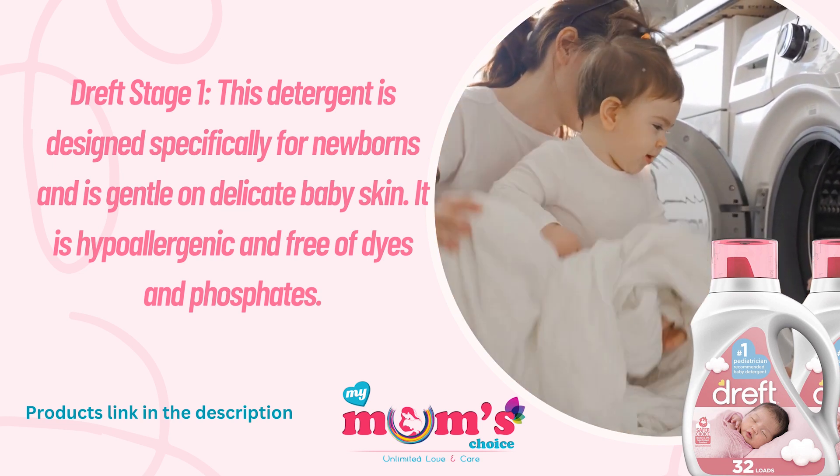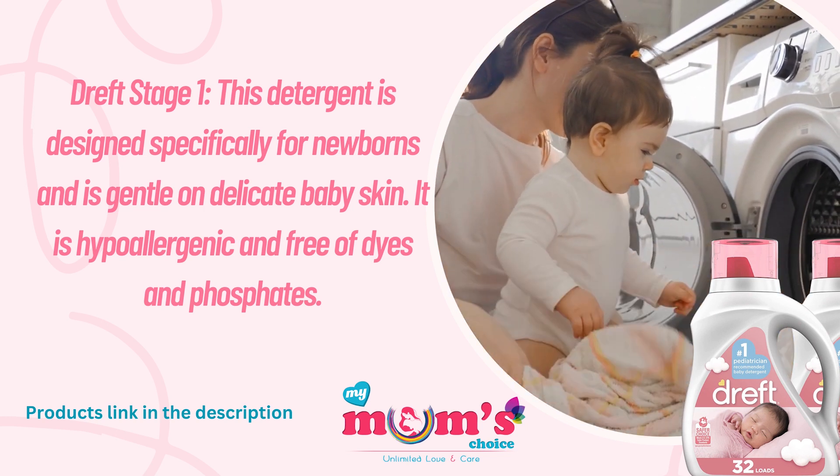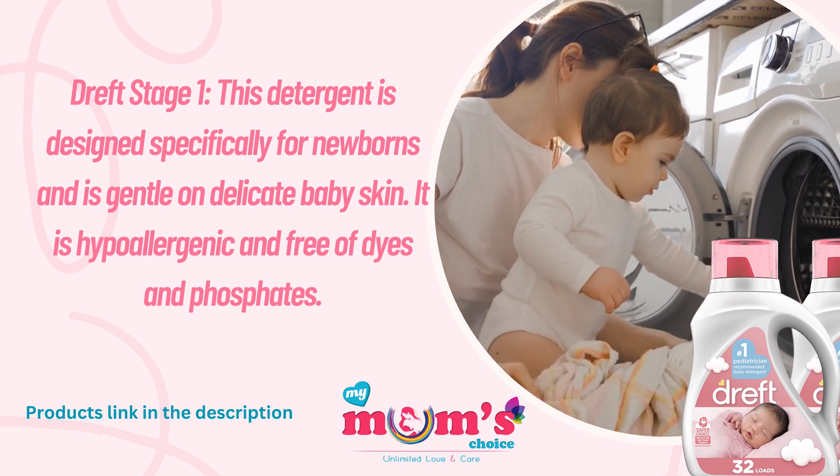The next is Dreft Stage 1. This detergent is designed specifically for newborns and is gentle on delicate baby skin. It is hypoallergenic and free of dyes and phosphates.